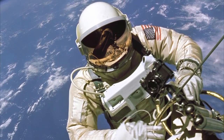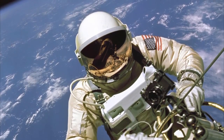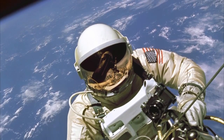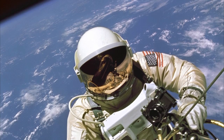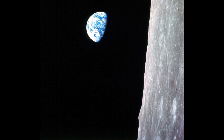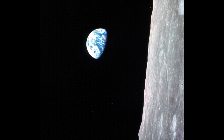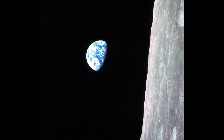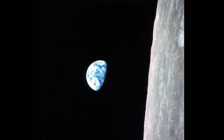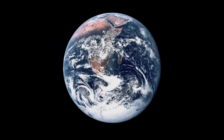Ed White went outside his spacecraft for the very first time on a spacewalk in June of 1965. His image outside the spacecraft was really important for understanding what it was like to be in space — you could see him floating, which was really cool, but also important for how we understand what astronauts do. On Apollo 8 in 1968, they took this photograph from the Moon — it was the first time people had gone around the Moon, and this is called Earthrise. It shows how fragile the Earth is, just a little ball hanging in the blackness of space, and we really started to think differently about Earth.